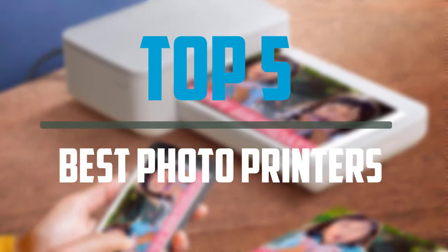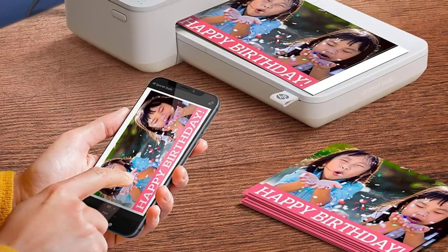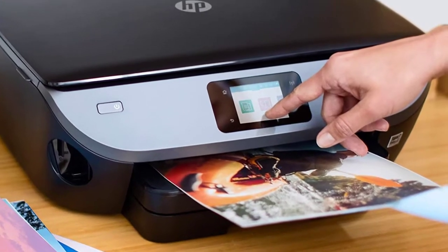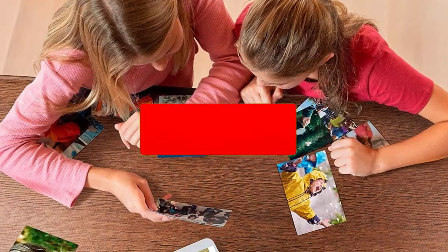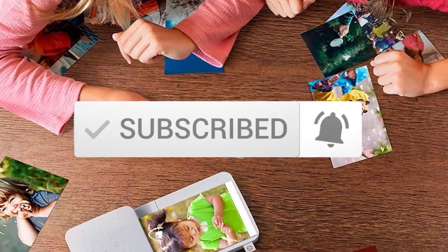In this episode of the 5 Best Pro, we'll cover the top 5 best photo printers that are available on the market. I tried to make the list based on their popularity, quality, price, durability, user opinions and more. If you need more information about these products, please check the link in the description section below. Make sure you subscribe to more videos. Okay, so let's get started with the video.